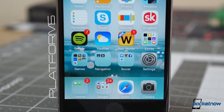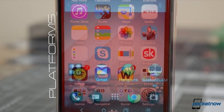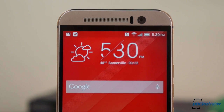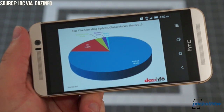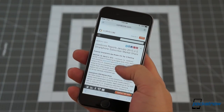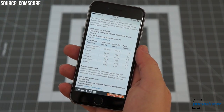By now, many folks are pretty clear on the distinction between Apple's iOS and Google's Android platforms, but for the sake of completeness, we'll quickly touch on them. Globally, Android is by far the bigger player, with almost 80% market share to Apple's 15%. In the United States, that distribution is far more even, with nearly a 50-50 split between the two as of January 2015.